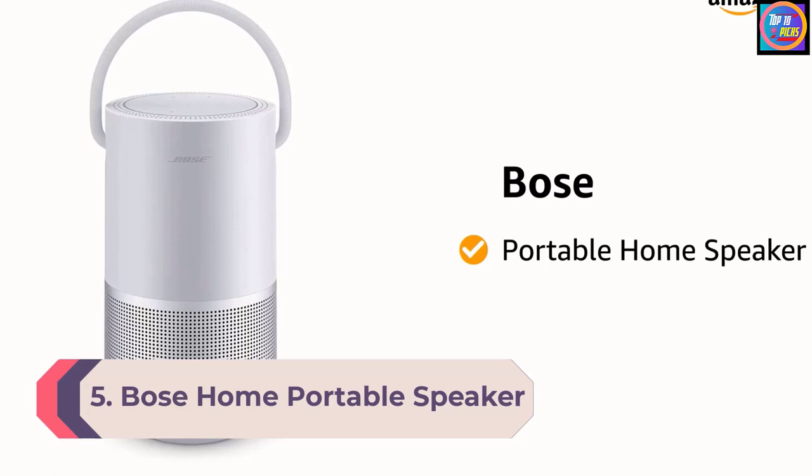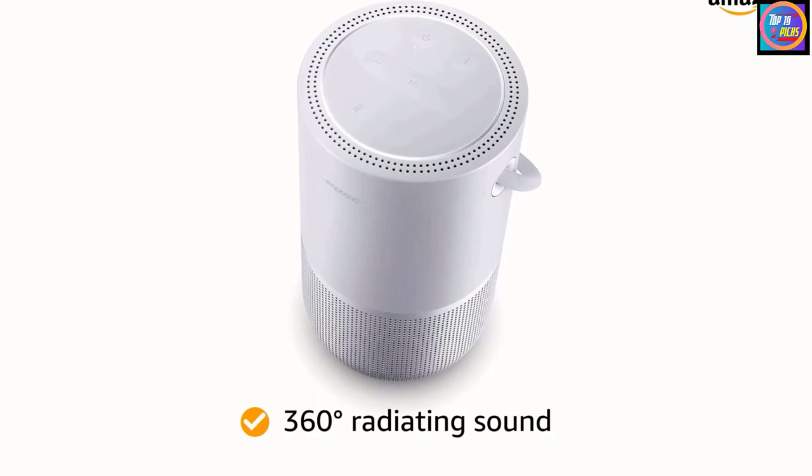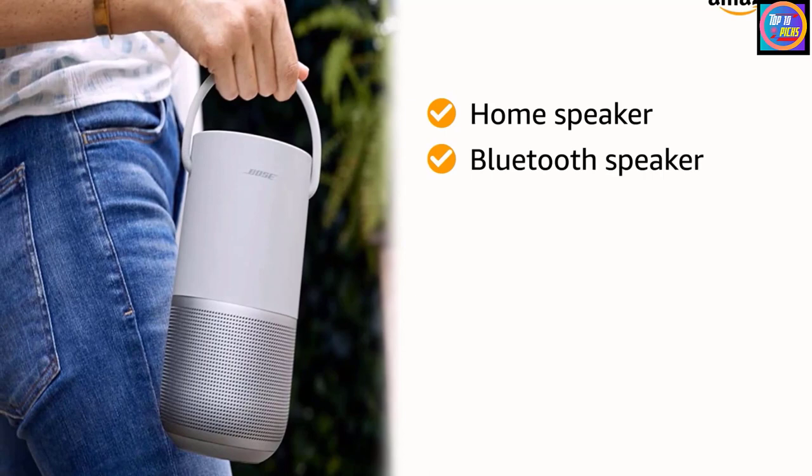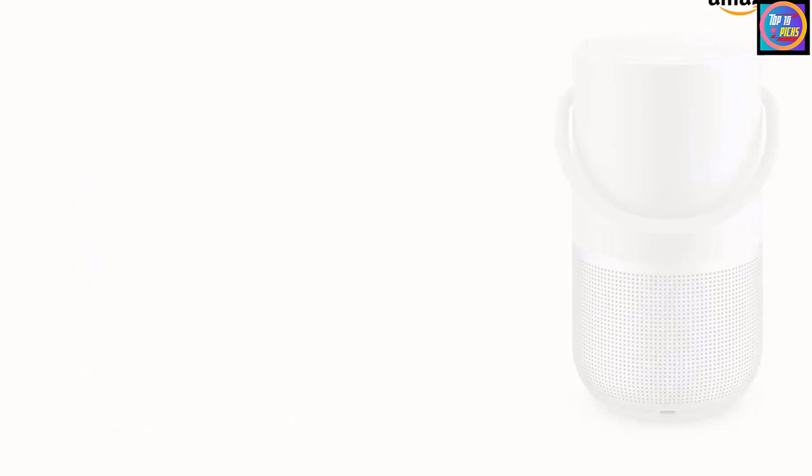Number five: Bose Portable Home Speaker. There's a growing market for portable smart speakers, and the Bose Portable Home Speaker is a great example, offering Google Assistant and Alexa alongside Bluetooth connectivity. It isn't the brand's first outdoor-friendly speaker, and it shows — gorgeous minimalist design meets weather-ready robustness with a light build and handle that lends itself to listening on the go.